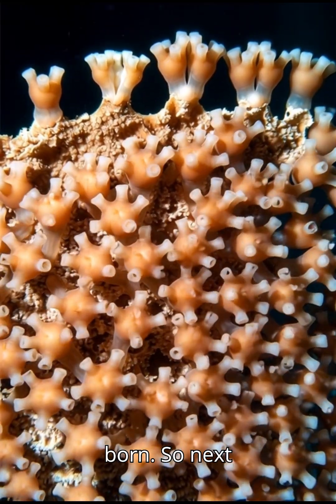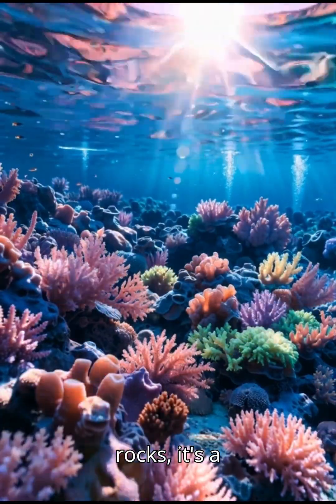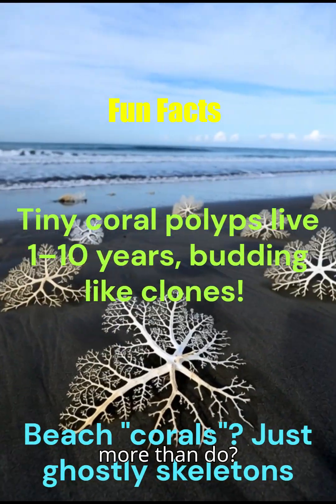That's how a reef is born. So next time you see a coral reef, remember — it's not just a bunch of rocks, it's a city built by millions of tiny living builders. Want to learn more? Then like, share, and subscribe.